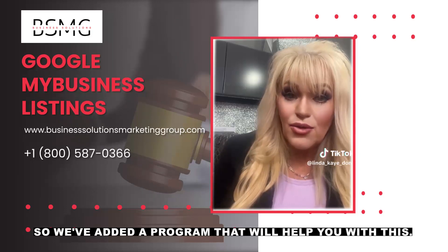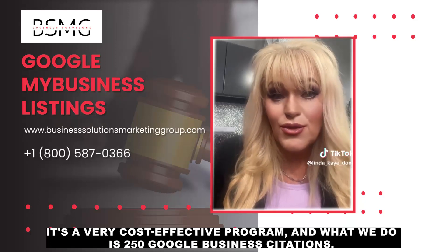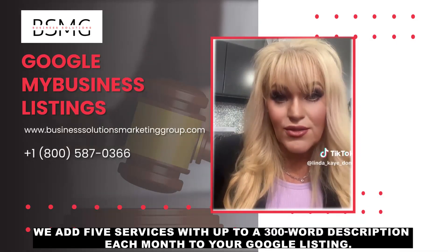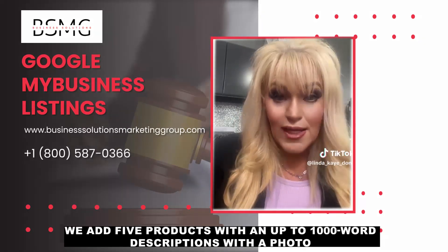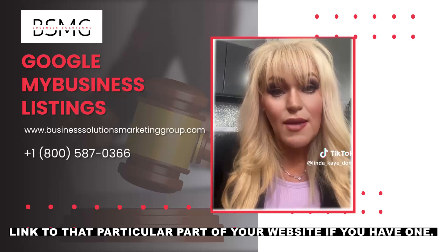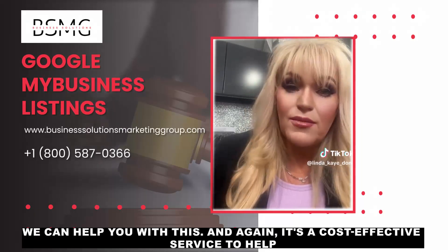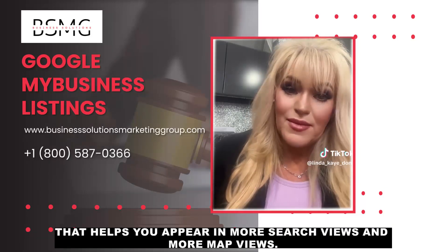We've added a program to help you with this. It's a very cost-effective program. We provide 250 Google business citations, add five questions and answers each month to your Google listing, add five services with up to a 300-word description each month, and five products with up to a 1,000-word description with a photo linked to that part of your website if you have one. We also add five photos. It's a cost-effective service that helps you appear in more search views and more maps views.